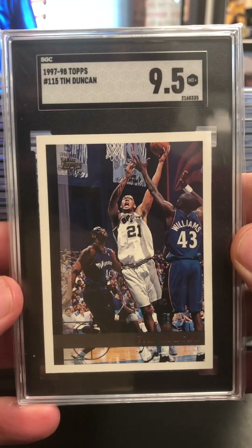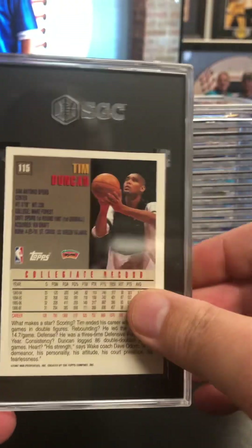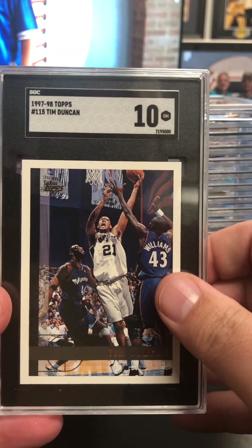Tim Duncan rookie there — nine and a half. Really good. And I've got two of them here. Even better — got a 10 on that one.